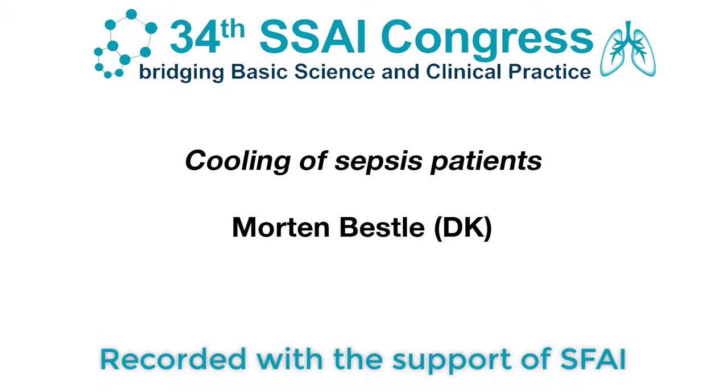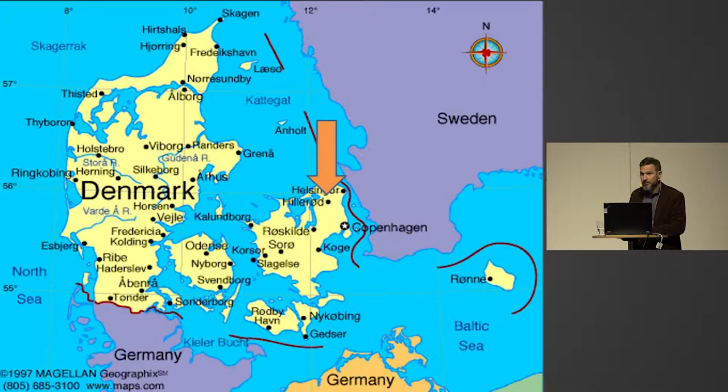Thank you very much for the invitation to talk about this subject. This is my conflicts of interest. This is where I come from — Hillerød Nordsjællands Hospital, just north of Copenhagen.